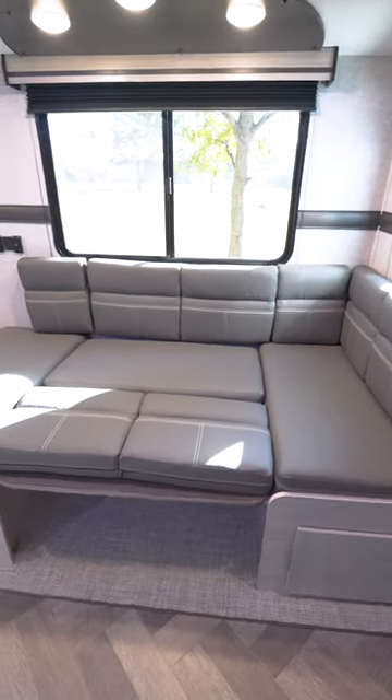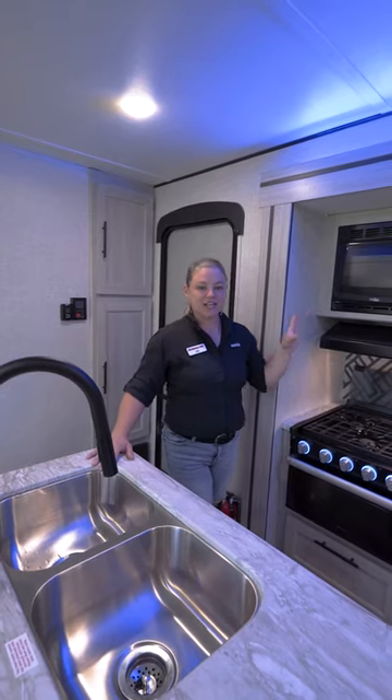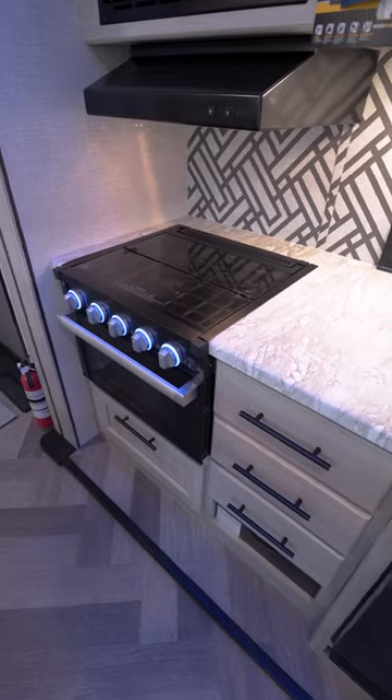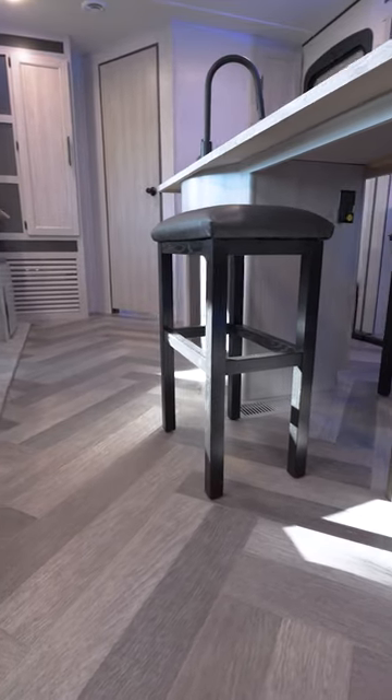Or you can remove the back altogether and extend the sleeping all across. This kitchen has all of the amenities that you will need, with counter space that extends to the huge center island and two bar stools for extra seating.